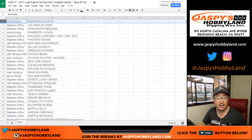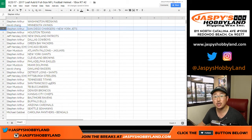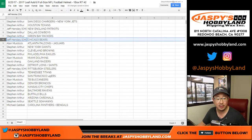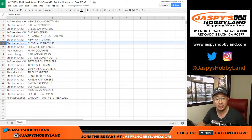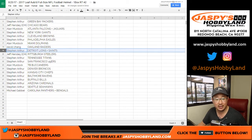Dave with the Colts. Stephen Arthur with the Rams and Redskins. Dave with the Vikings. Stephen Arthur with the Chargers and Jets. Texans go to Jeff. Jeff with the Patriots. Stephen Arthur with the Cowboys and Packers. Jeff with the Bears. Allen with the Falcons-Jaguars combo. Steve with the Giants, Browns, and Eagles. Allen with the Dolphins. Dave with the Raiders.